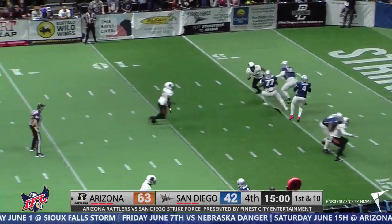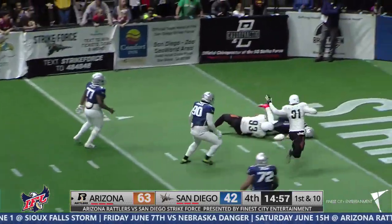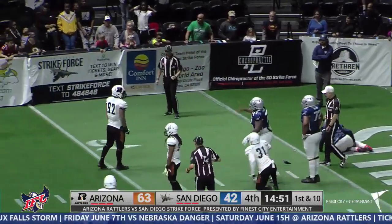Second down to ten. Pocket holds up. He steps up. Now the rush coming from the middle, and he goes down for the first time. Ball is out.